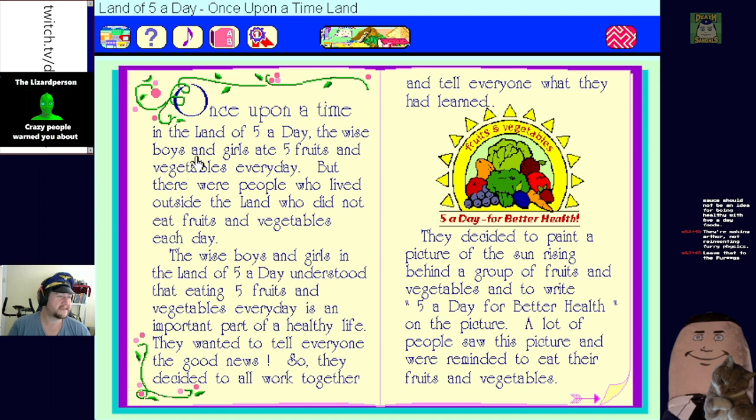Once upon a time in the land of five a day, the wise boys and girls ate five fruits and vegetables every day. People who lived outside the land did not eat fruits and vegetables each day. The wise boys and girls understood that eating five fruits and vegetables every day is an important part of a healthy life. They wanted to tell everyone the good news, so they decided to work together.